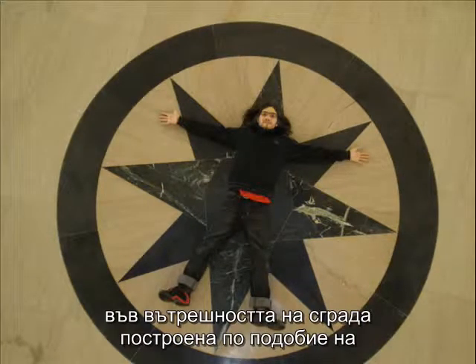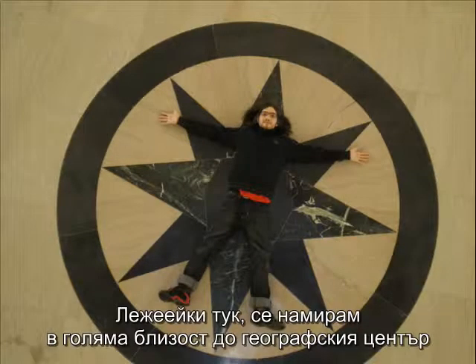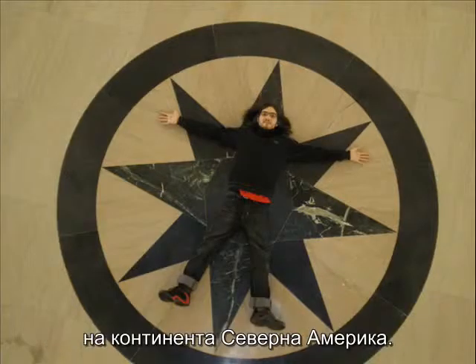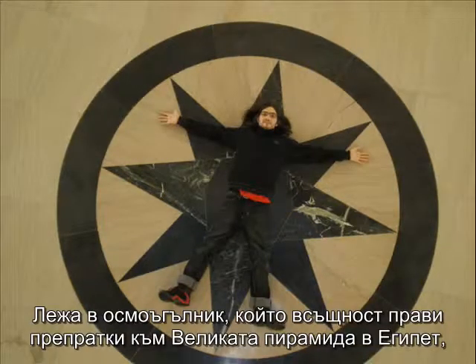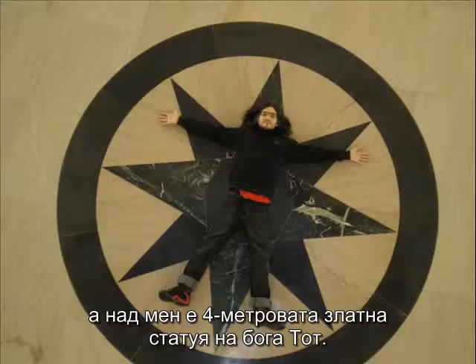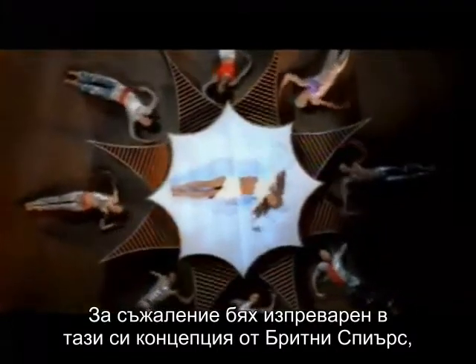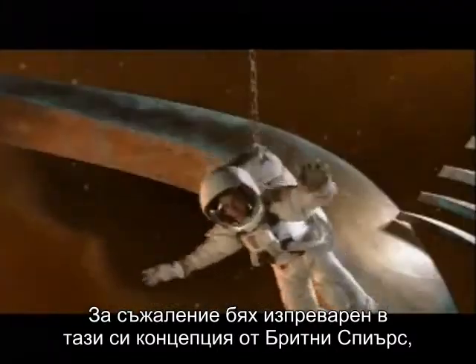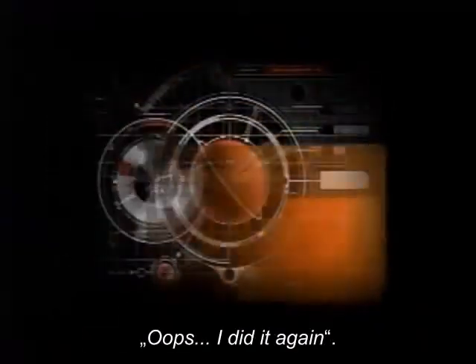Is this the location and scene of many a secret society ritual, inside a building designed after King Solomon's Temple? As I lie here, I am very near to the geographical center of the North American continent. I am inside an octagon referencing the Great Pyramid of Egypt, and I am lying underneath a 13-foot golden statue of the god Fof. Unfortunately, I have been beaten to the stargate by Britney Spears, who is seen lying inside an eight-pointed star in the video for Oops, I Did It Again.